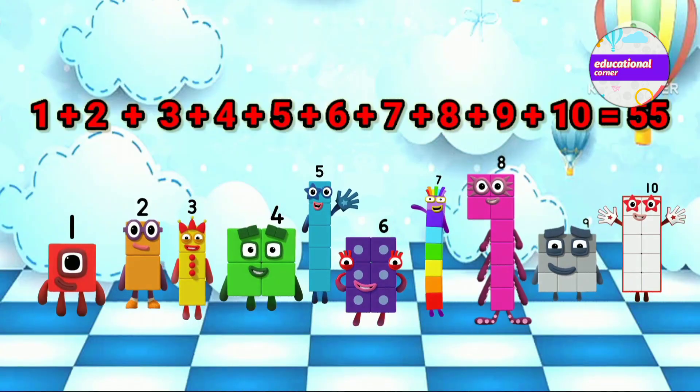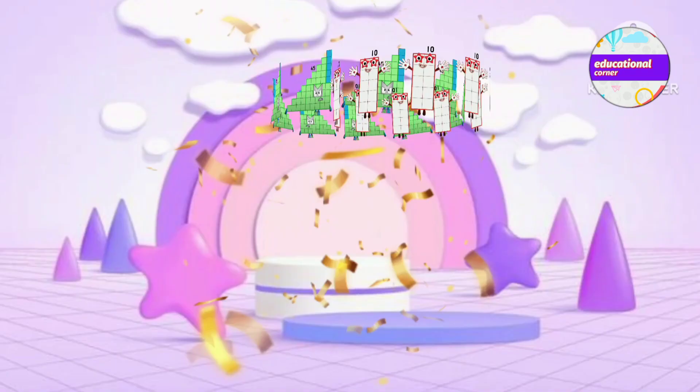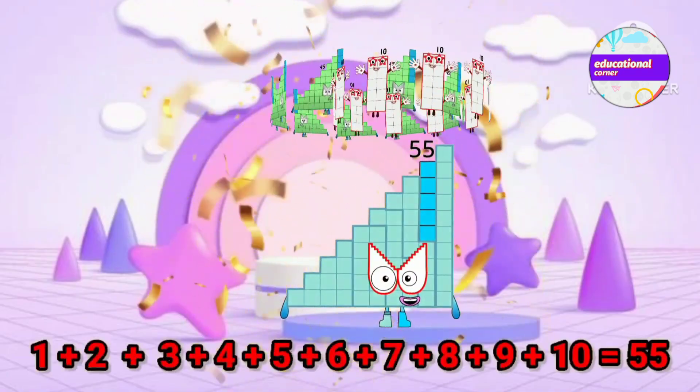1 plus 2 plus 3 plus 4 plus 5 plus 6 plus 7 plus 8 plus 9 plus 10 equals 55.